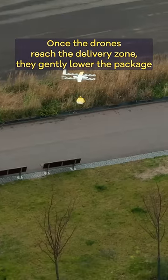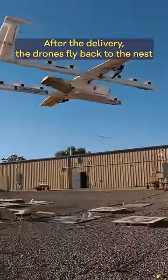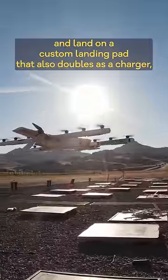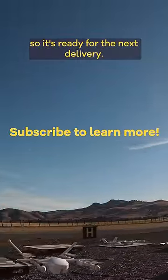Once the drones reach their delivery zone, they gently lower the package down on a tether. After the delivery, the drones fly back to the nest and land on a custom landing pad that also doubles as a charger, automatically recharging the drone so it's ready for the next delivery.